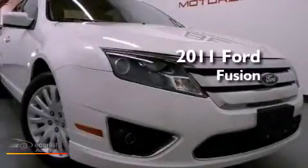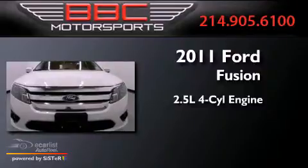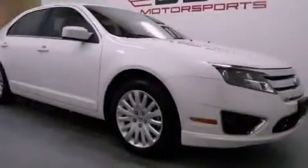This is a 2011 Ford Fusion. It has a 2.5-liter four-cylinder engine and an automatic transmission. With an EPA estimated rating of 36 miles per gallon on the highway, this vehicle helps leave money in your pocket where you want it.